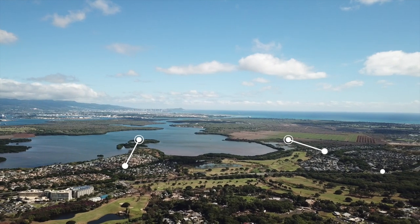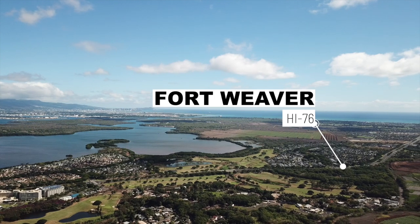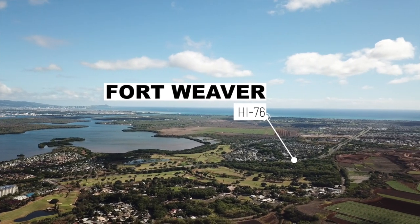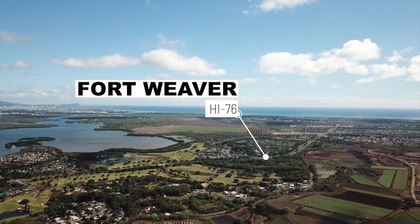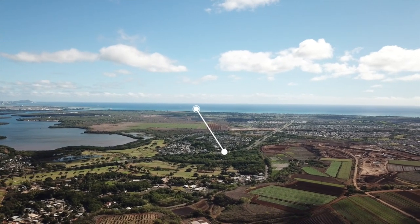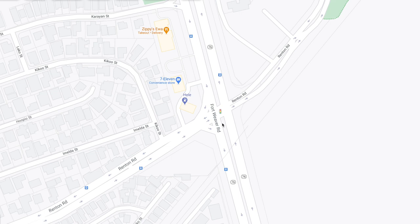We're getting back onto Fort Weaver Road — remember, 76 South, but we don't use those terms here. Everyone calls streets by their geographic location or the store next to it. On the left you're going to see some condos — that's actually a senior citizens retirement home, not anywhere you can buy. And this is one of the other main intersections coming into Ewa Beach.